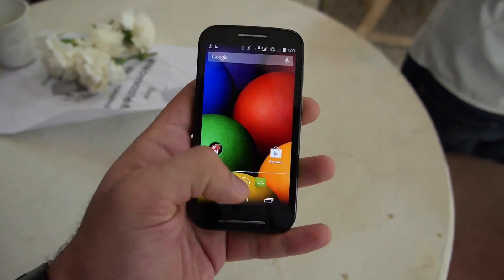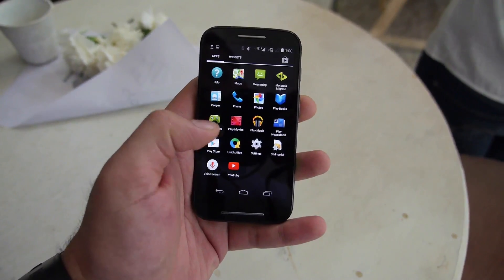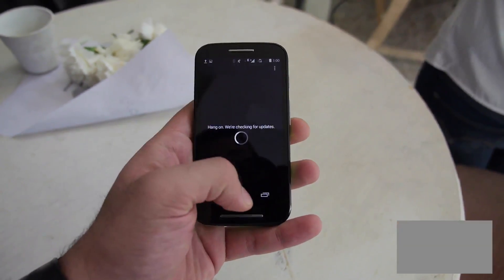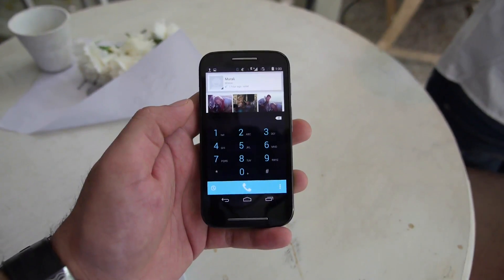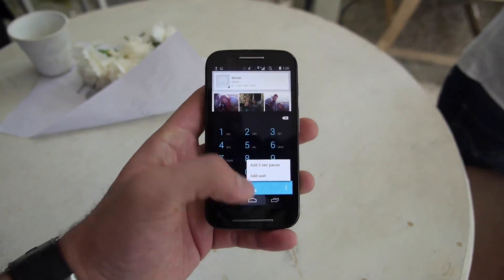This phone comes with a Qualcomm Snapdragon CPU, which is a dual-core CPU. You do have a QHD display in the front, which is a 4.3-inch display, and it is running Android KitKat out of the box. The device also has 1GB of RAM and more or less zero bloatware, with a mostly vanilla version of Android on it.